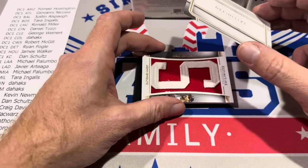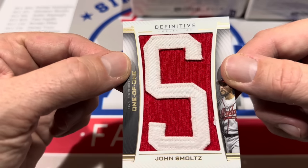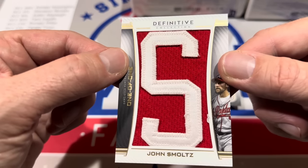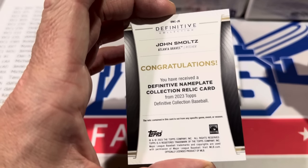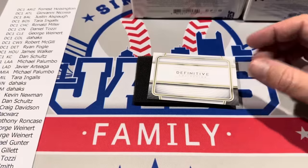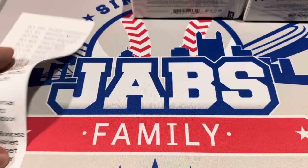John Smoltz, one of one, in his Atlanta Braves uniform — listed as Atlanta Braves on the back. That one goes to Giovanni. So the Braves get two hits and the Royals get two hits in that first box. Thank you everybody for participating. We've still got two full boxes to come — putting those back for protection now.